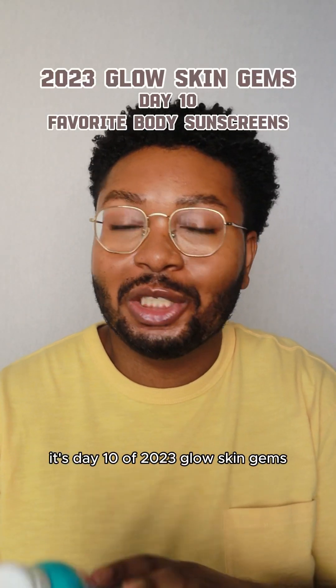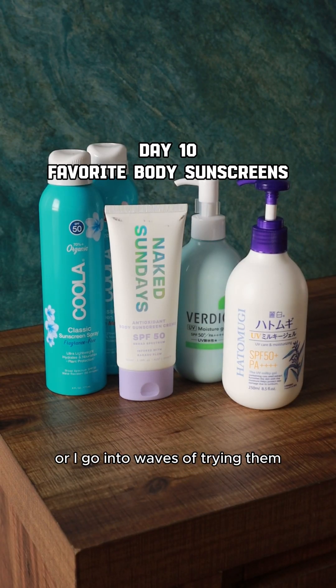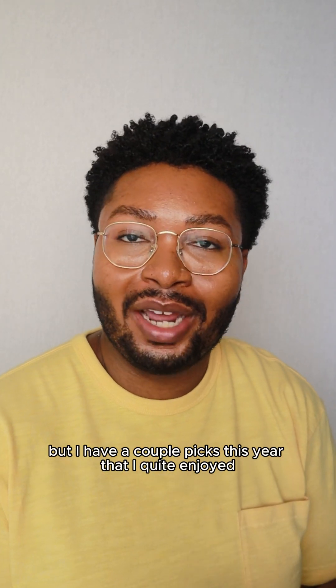Hey everyone, it's day 10 of 2023 Glow Skin Gems and today we're talking about body sunscreens. I feel like I don't try too many body sunscreens, or I go in waves of trying them and waves of not trying them, but I have a couple picks this year that I quite enjoyed.